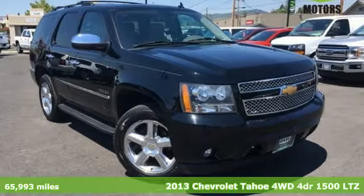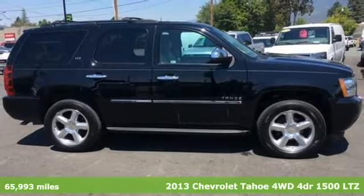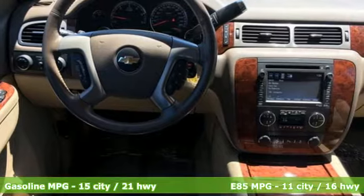Here's a 2013 Chevrolet Tahoe. Providing you with a bounty of big-time capability, it's quite simply the do-it-all full-size SUV that accomplishes anything.